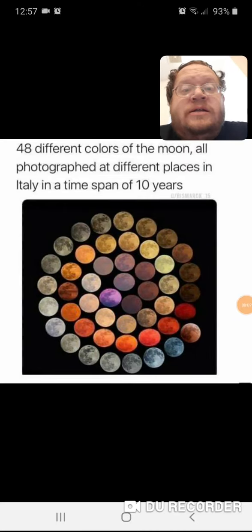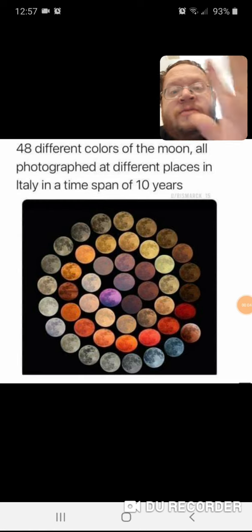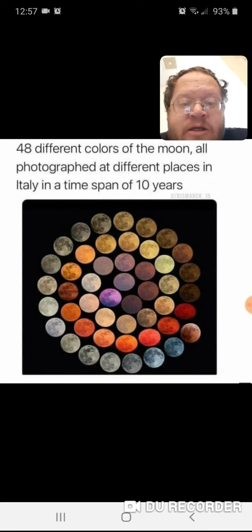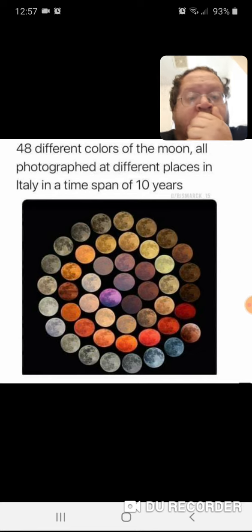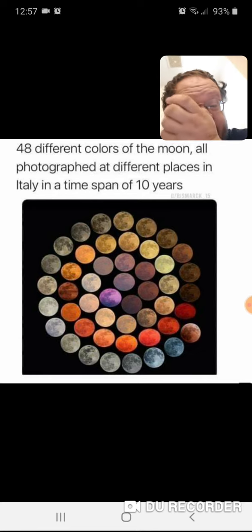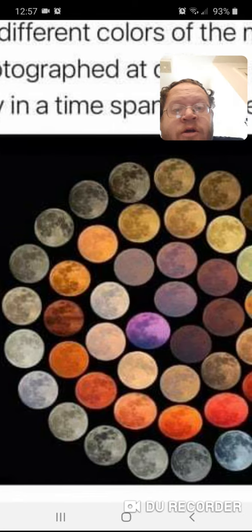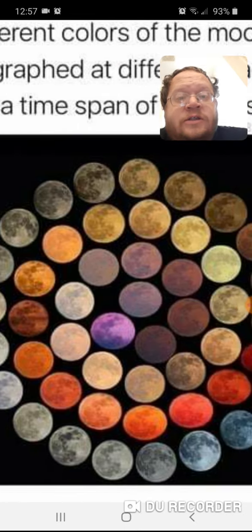What's up guys, it's DTMP. 48 different colors of the moon, all photographed at different places in Italy over a time span of 10 years. This is awesome guys — I've seen some of these before, but that purple one in the middle there — I can't zoom in on it, this is as far as I can zoom in.